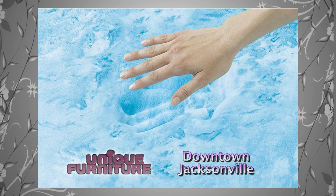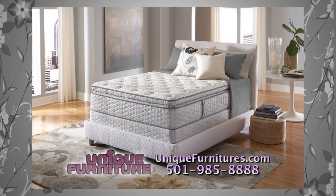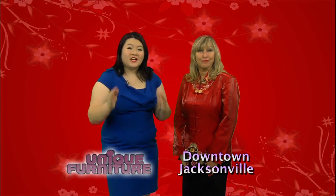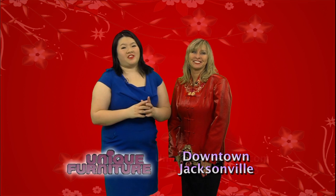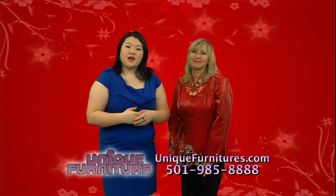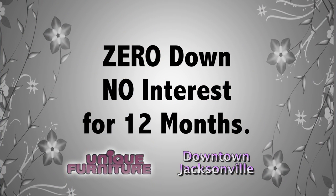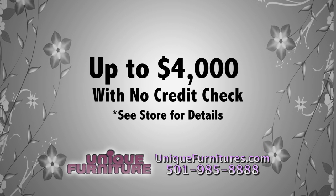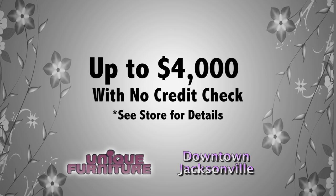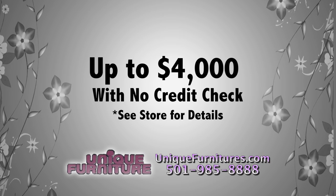Whether it's a firm, a plush, a pillow top, or a memory foam, you'll find it and we have it all — and will save you money when you purchase a mattress from Unique Furniture. With 48,000 square feet of showroom, you are sure to find the mattress that is right for you. We offer financing with mattresses too — zero down, no interest for 12 months on a credit check. If you have no credit, no problem — up to $4,000 approved with no credit check. Buy it today and get it delivered today, only at Unique Furniture in downtown Jacksonville.